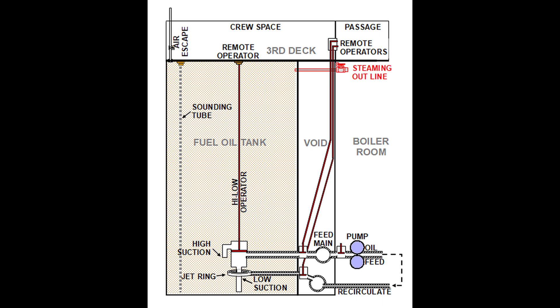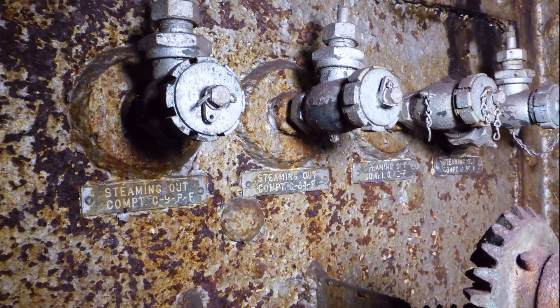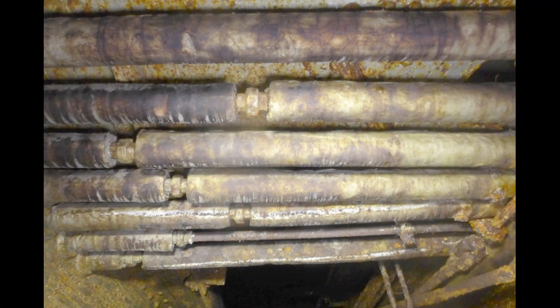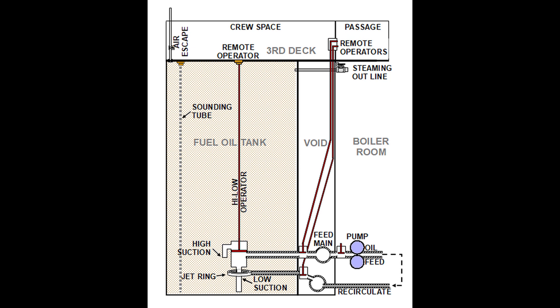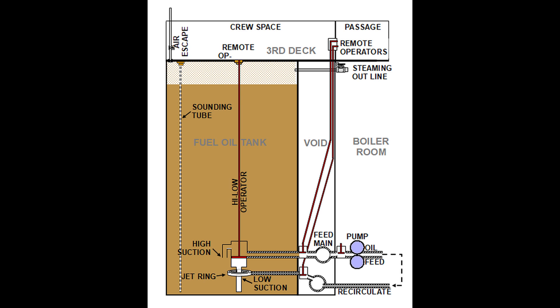Remote operators were mounted on the third deck to control feed, recirculate, and high-low valves, with each operator connected to their respective valve with a reach rod. The final element in the tank was a steaming out valve. It was necessary to occasionally clean tanks and the best way to do it was with steam. Hose and valve fittings were mounted on convenient but out-of-the-way bulkheads that allowed portable steam hoses to be attached. Steam was then piped to a tank where it would be blown in. With all of that in place, let's fill a tank with oil and run through how all of this comes together to provide fuel to the boiler rooms. The first step is to open the feed stop valve using its operator on the third deck then turn on the booster pump. This caused oil to flow into the boiler room where it was preheated to about 100 degrees, then sent to heated service tanks where it was pumped through another heater into the boilers. As previously said, only a small amount of the oil was used and the remainder returned to the tank. However, there's a complication.